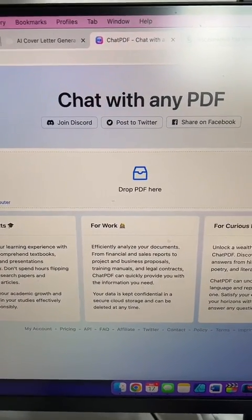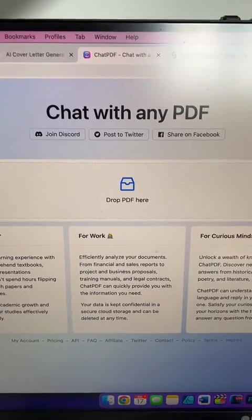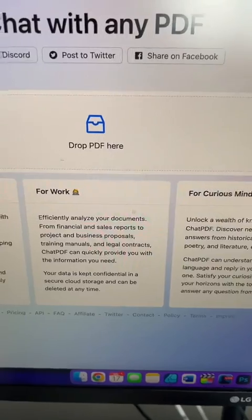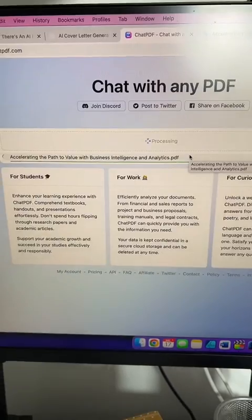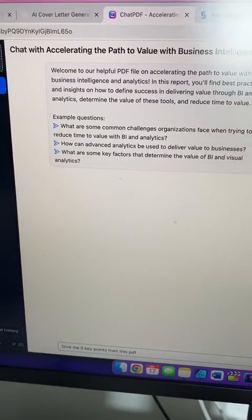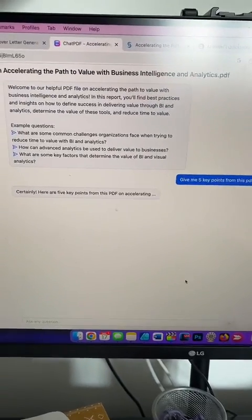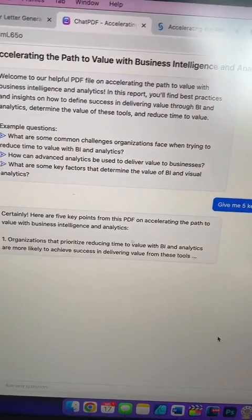The next one is chatpdf.com. I shared this with my Write to 1K freelance writing course students. What you need to do is drop a PDF into this and it will help you figure out what it's about really quickly. You simply drag the PDF and it will process it for you. Here you can have a conversation with it — I asked it to give me five key points from this PDF and it summarized it for me in an easy way so I can use it for my clients.